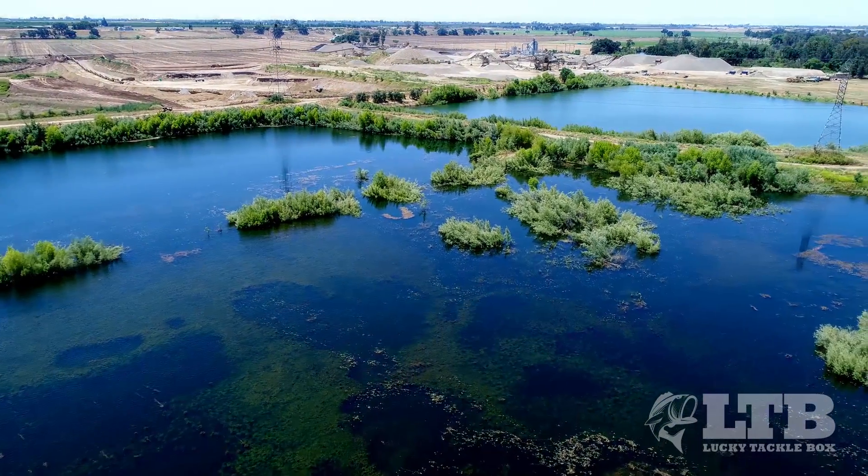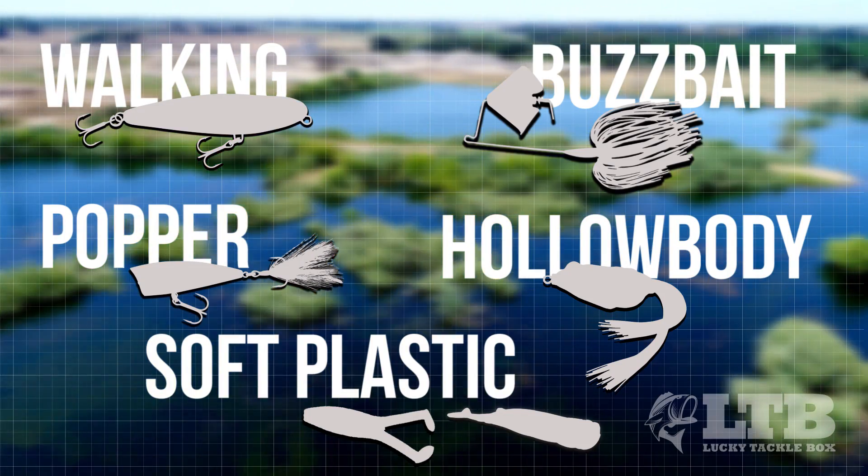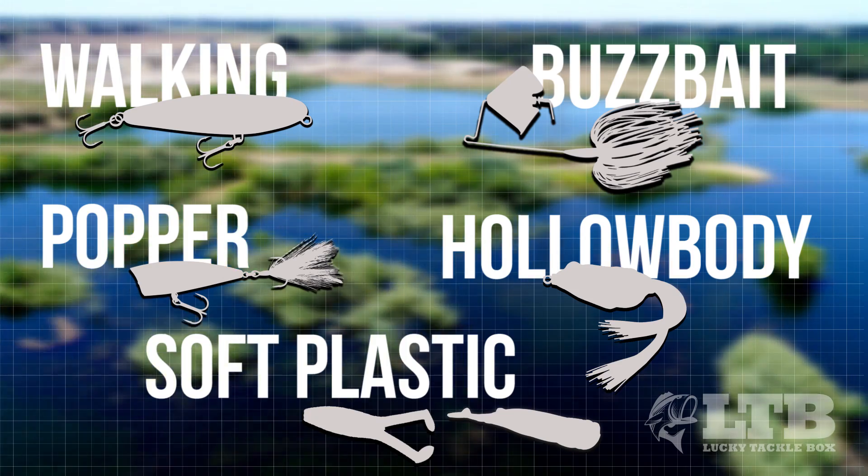Some of the most popular baits include walking baits, buzz baits, popping baits, hollow-body baits, and then the quickly-growing category of soft-body plastic baits.